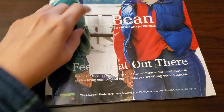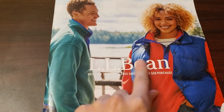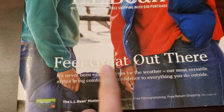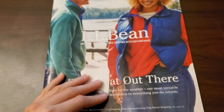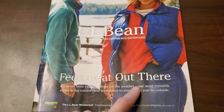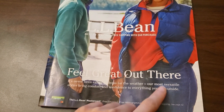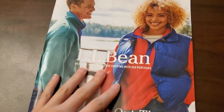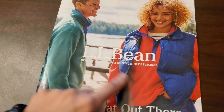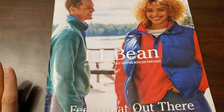Hello! In this video we are going to be going through this magazine that I got in the mail. This is for the clothing company L.L. Bean. It says, 'Feel great out there. It's never been easier to dress for the weather. Our most versatile styles bring comfort and confidence to everything you do outside.' And this is the Best of Spring magazine, which is weird timing because this looks like winter clothing. But I guess we'll see.